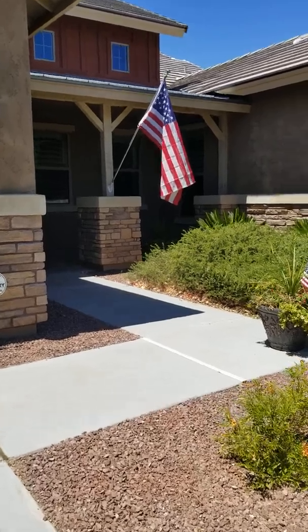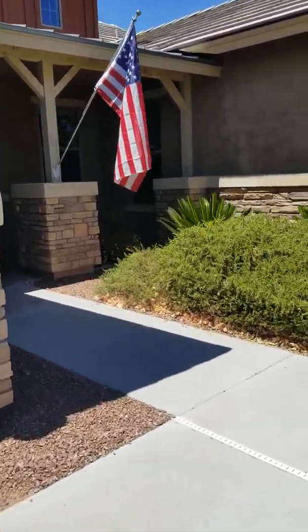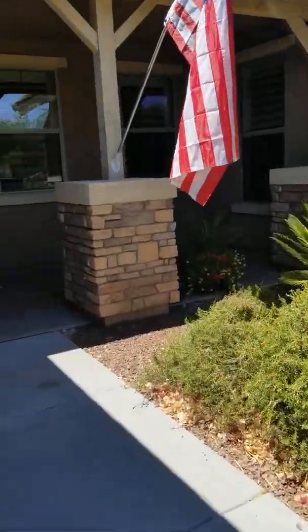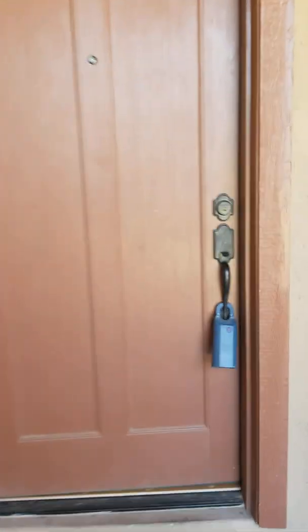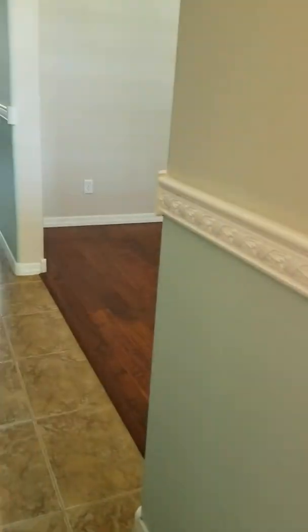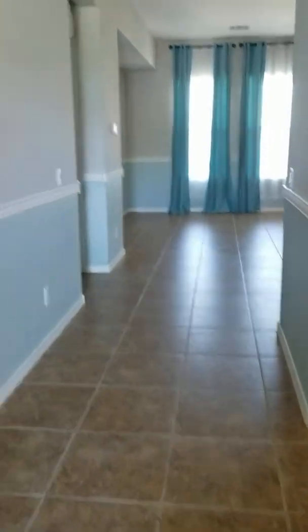Nine years ago this dream started when we decided to build this beautiful house in Verrado. Today we're going to go on one final tour and see our beautiful home.